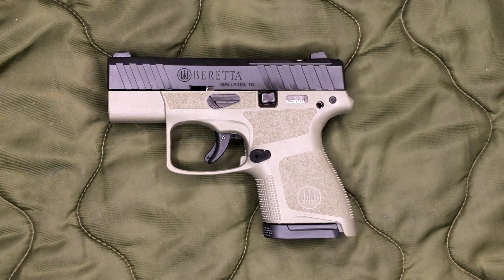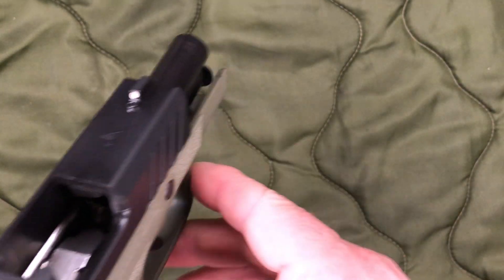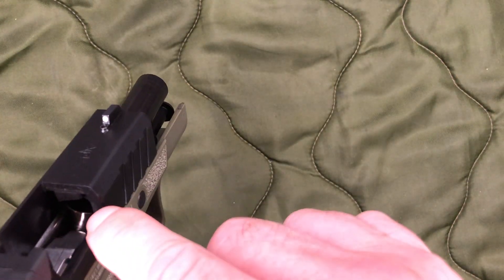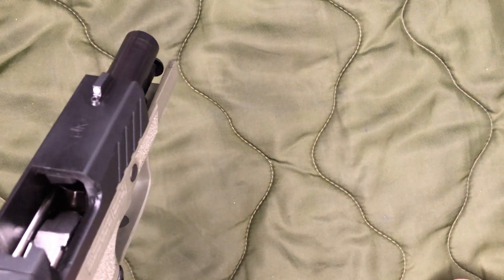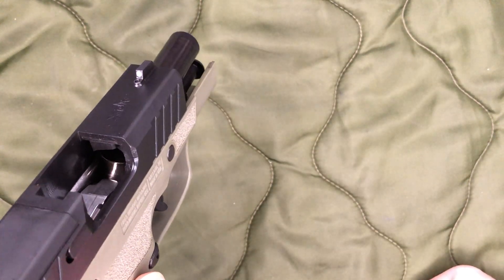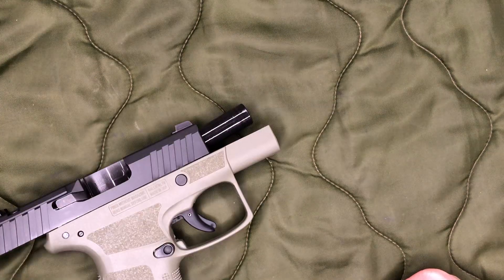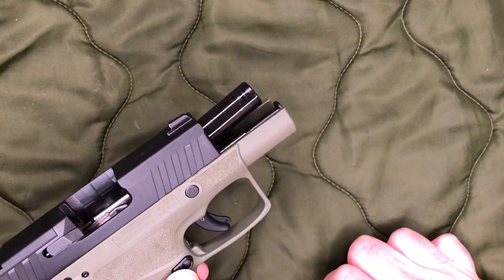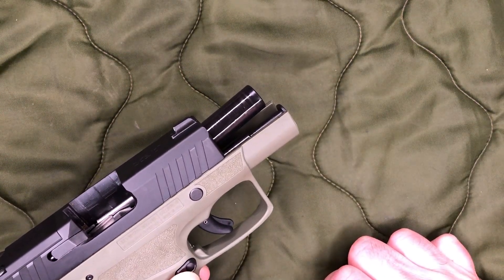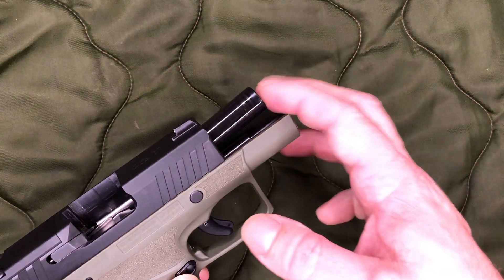One thing I came across in a few videos was people talking about finding tool marks on the barrels — specifically tooling marks on the feed ramp. In at least one video it was clearly visible on camera. Thankfully on this one I did not have any issues there. I believe these are Bruniton/Melonite-finished barrels, same as the full-size Beretta APX. That same video mentioned tooling marks on the inside of the barrel, though he said it did not appear to affect accuracy.